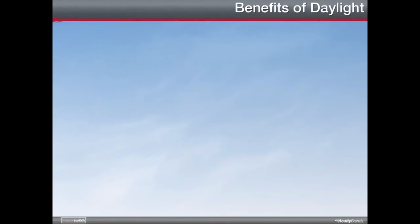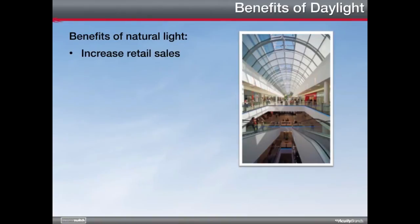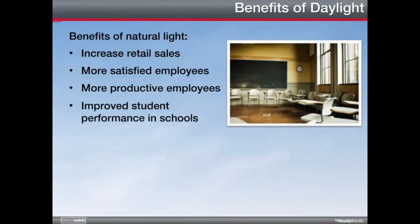Daylighting is the illumination of a building using natural light. In addition to the potential for saving electricity, incorporating sunlight into a building's lighting plan has been shown to have multiple positive effects. Buildings with natural lighting report increased retail sales, as well as more satisfied and more productive employees. Natural light in schools has been shown to increase student learning and improve reading and math scores.